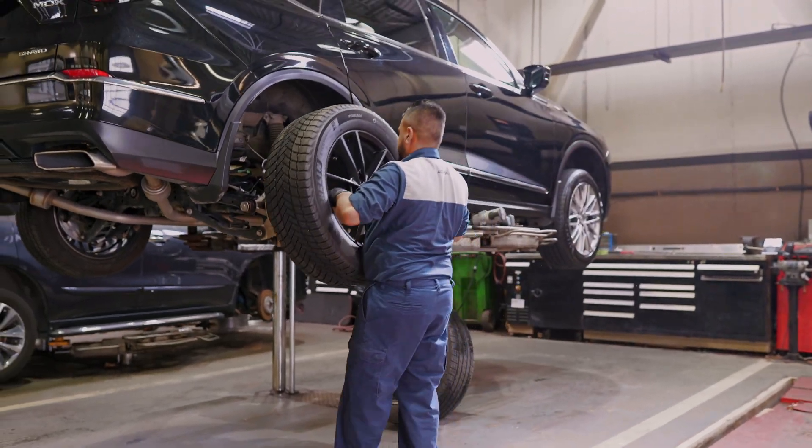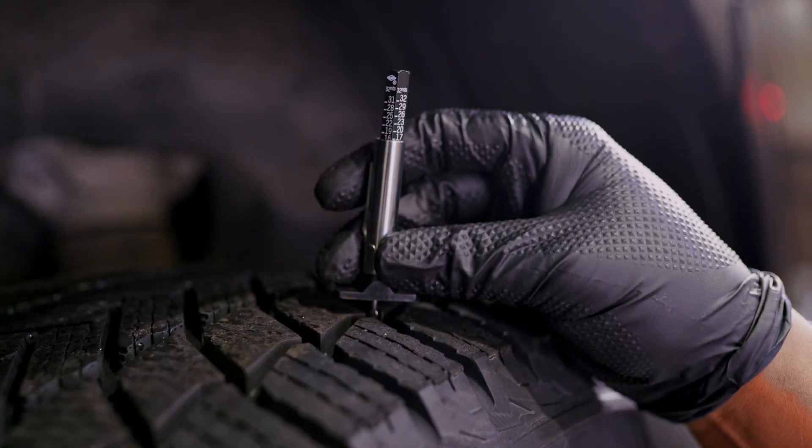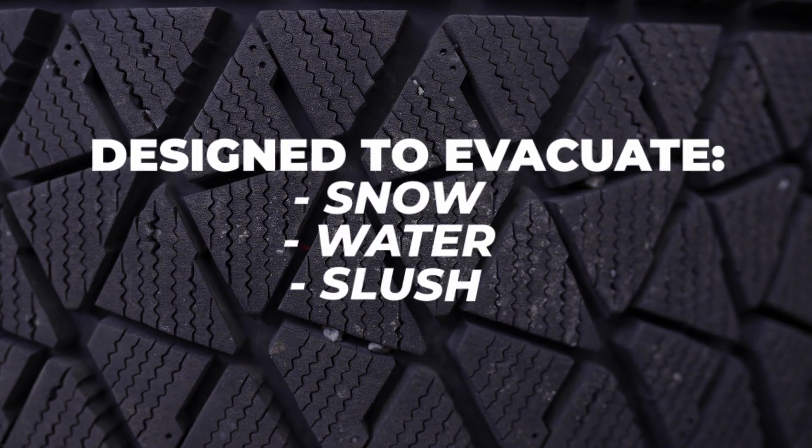To start, winter tires stay softer in cooler temperatures, and they have more aggressive grip for those Canadian winters. Their grooves are specifically designed to evacuate snow, water, and slush.